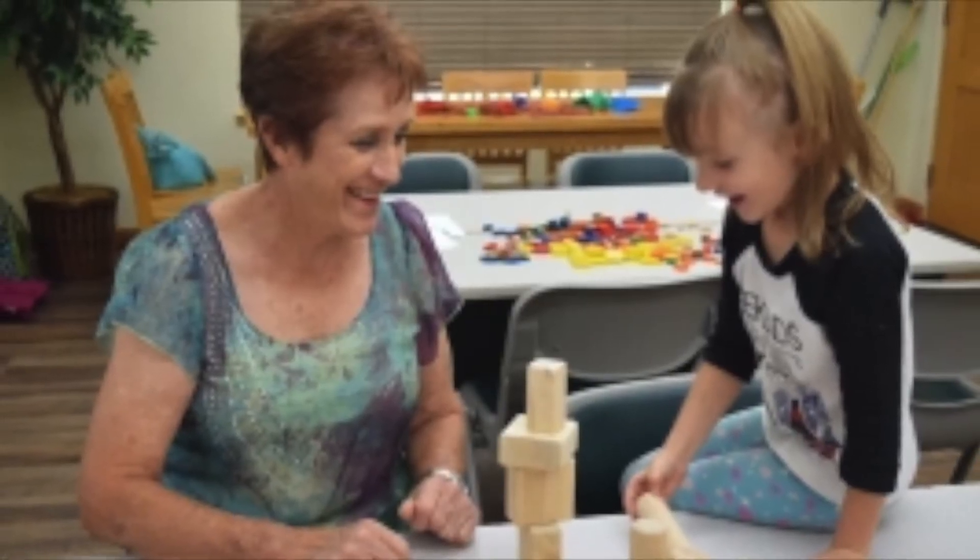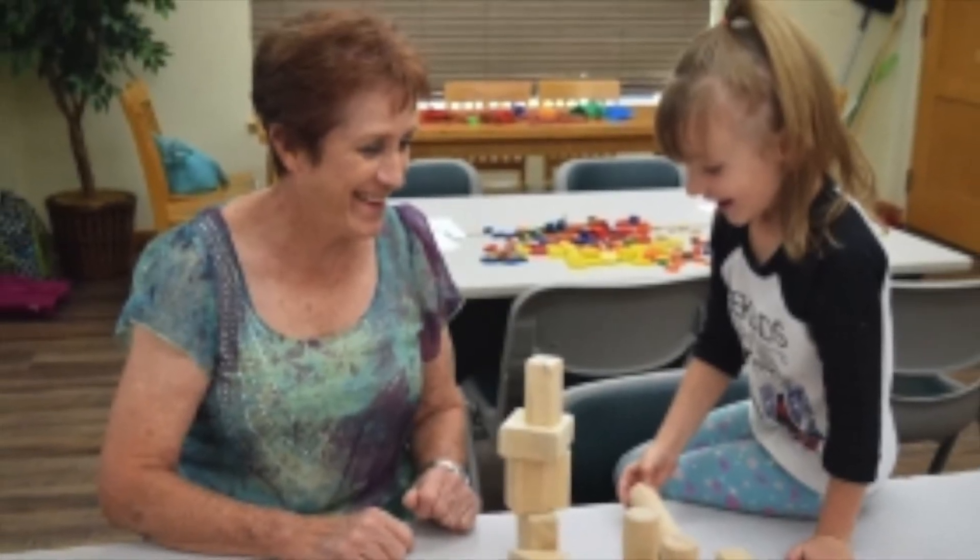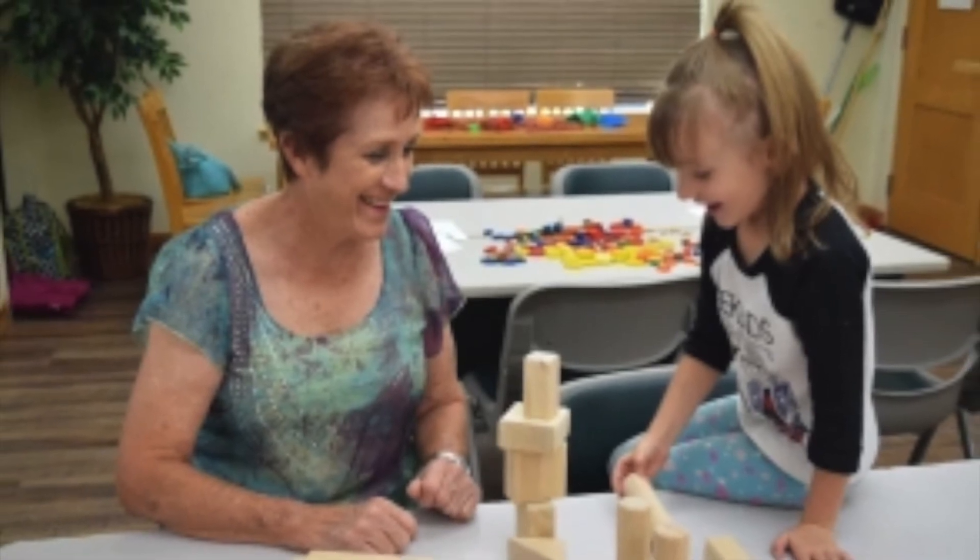Sometimes we hold intergenerational block events — blocks help teach early engineering skills as well as building community bonds. We've also played with ladybugs to teach nature exploration and early science.